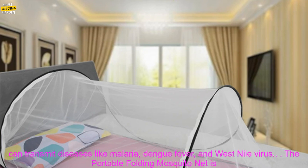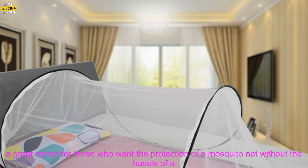Mosquito nets can protect you from mosquito bites, which can transmit diseases like malaria, dengue fever, and West Nile virus.